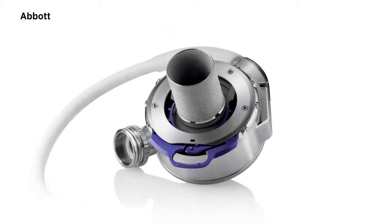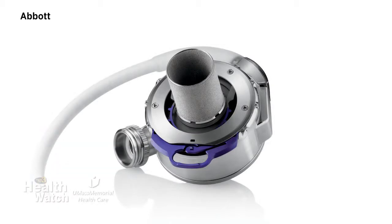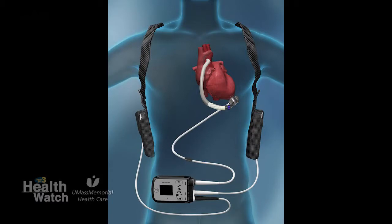What does VAD stand for? A VAD is a ventricular assist device, and what that actually means is it's a pump — a pump that we use to supplement, or at times to replace, the pumping function of a patient's heart.